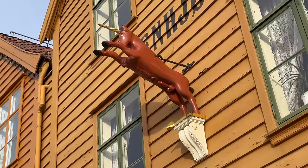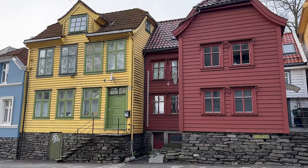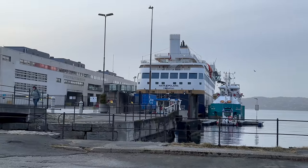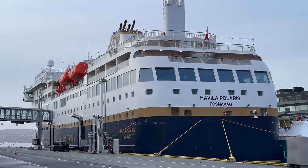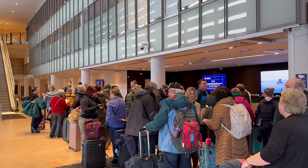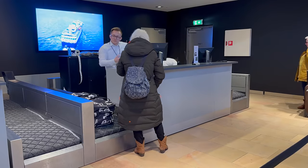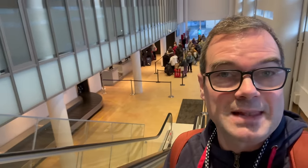It was soon time to board the ship, so I headed on over to the terminal, which is in a different part of the city from the cruise ship terminal. Here I got my first glimpse of the Havila Polaris. Check-in took about 45 minutes, a bit longer than I would have liked standing around with luggage, but on the plus side the ship is now open and I've gone on board straight away.